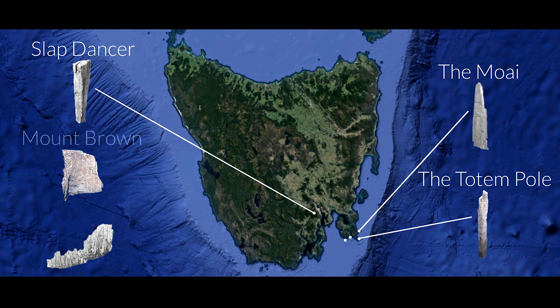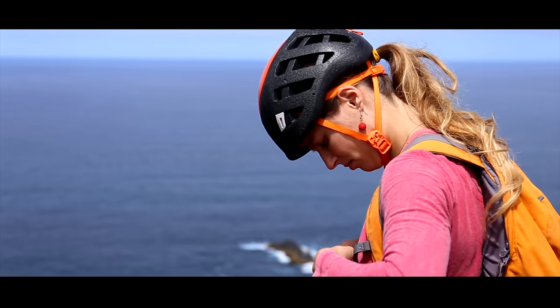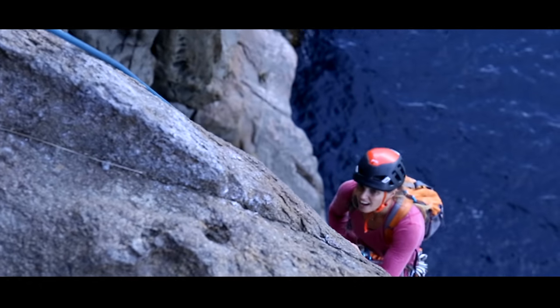When you get to the top of Mount Brown and look over the cliff edge, you don't see any cliff — you just see ocean. The cliff is overhanging just enough so that when you rappel down, you just dangle over the ocean.